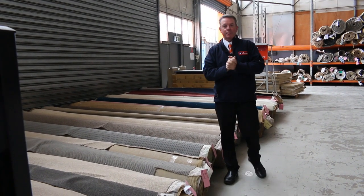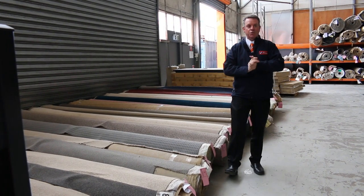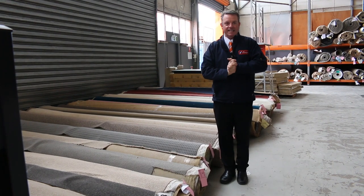G'day, I'm John from Fowler's Auction Sales. I'm here to preview tomorrow's carpet auction — that's Wednesday the 12th of October at 10am.